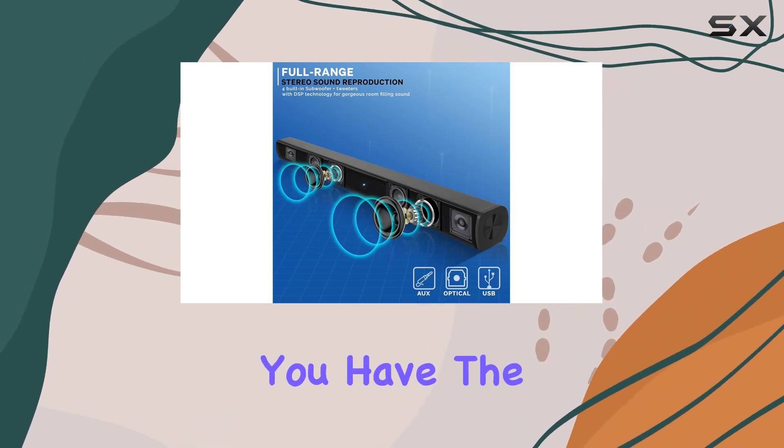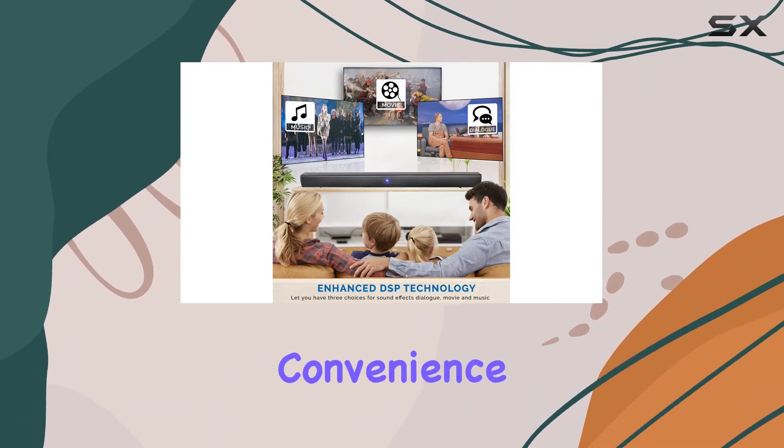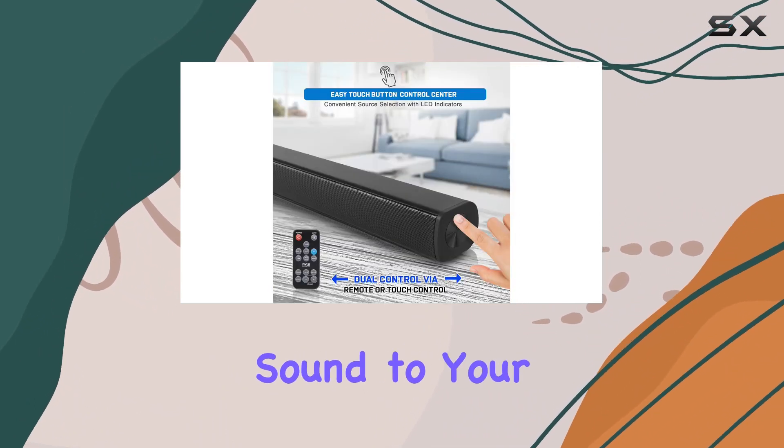With a wireless range of 50 feet, you have the freedom to control your audio from a distance. The included remote control adds convenience, allowing you to tailor the sound to your preferences.